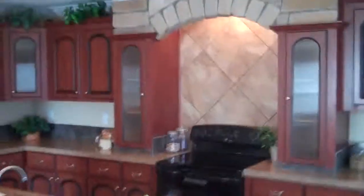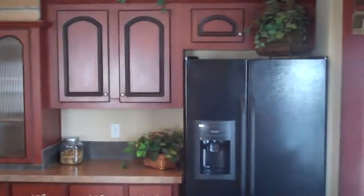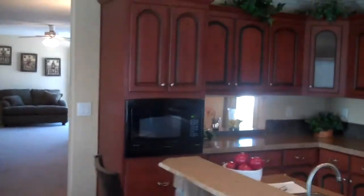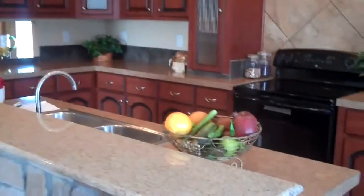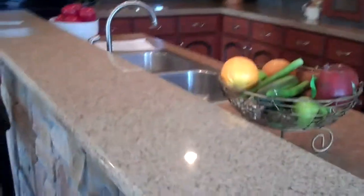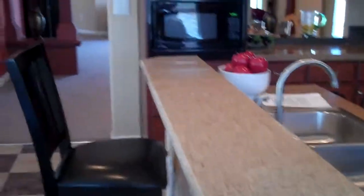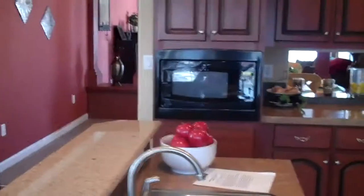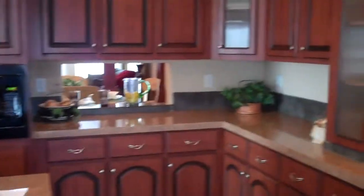If you like something with a little country or western flair to it, this is it. It has a black appliance package with a microwave. Lots of counter space — this island top has granite, which Oak Creek offers, as well as other choices. The kitchen has tons of storage with drawers over the doors.